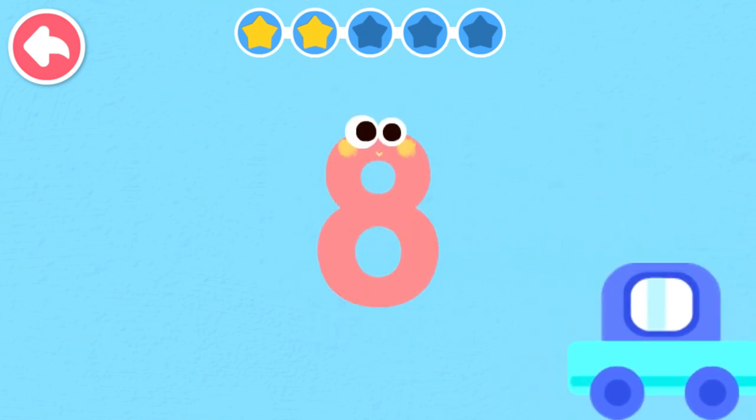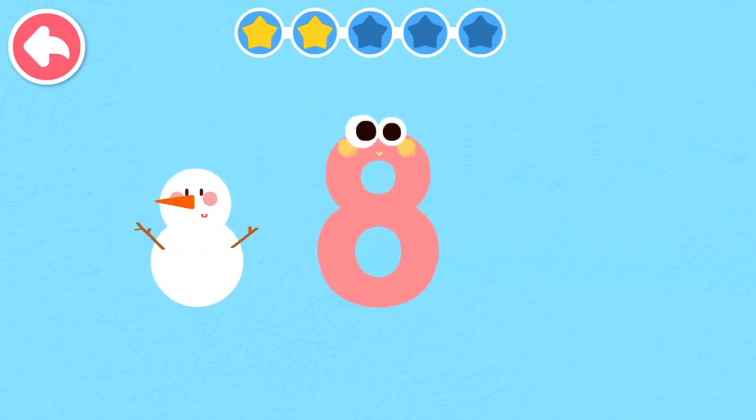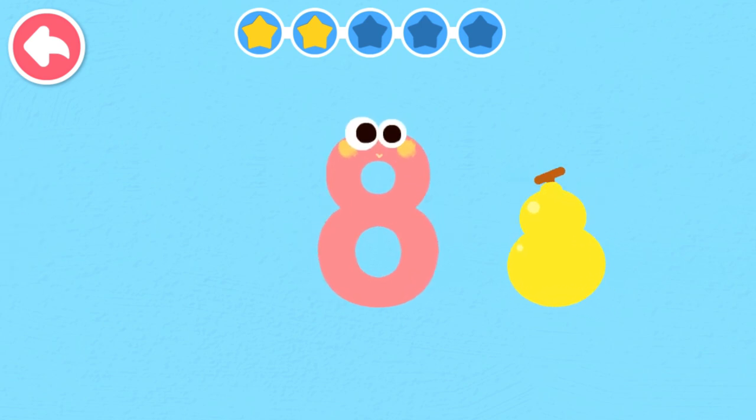Eight. Eight looks like a round snowman. Eight looks like a rounded bottle gourd.